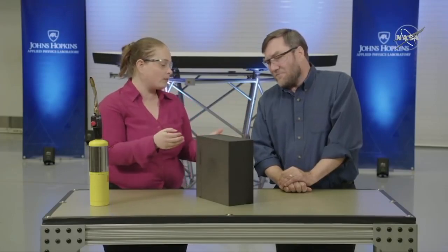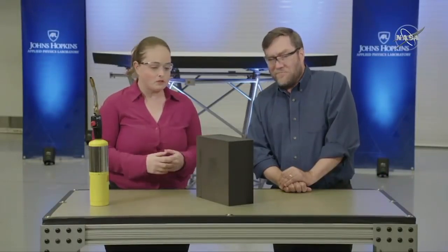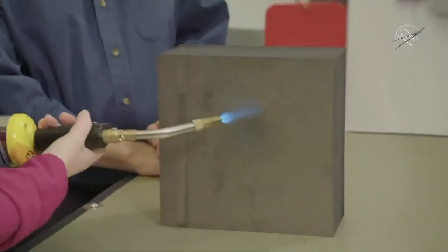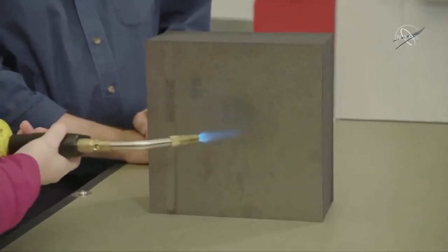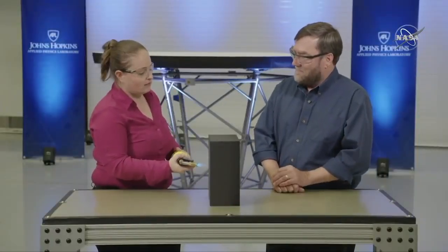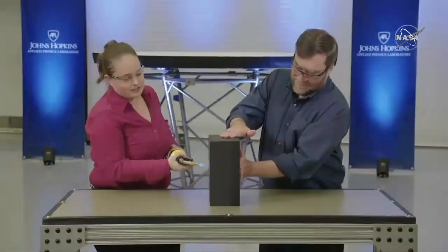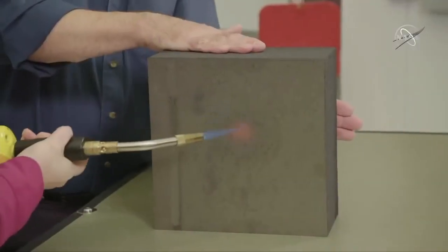The heat shield is four and a half inches thick with carbon-carbon on either side. Carbon-carbon is a lot like the graphite composite found in your tennis racket or golf clubs, but super heated. The inside is a carbon foam that's only about 3% dense, which is one of the reasons it's so lightweight. The whole heat shield sits on a titanium frame that connects it to the spacecraft, and the system keeps Parker Solar Probe at a cool 85 degrees as it approaches the Sun. And that is the heat shield technology that keeps Parker Solar Probe safe.